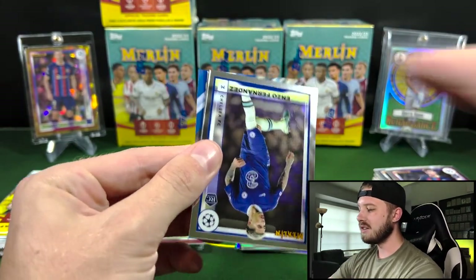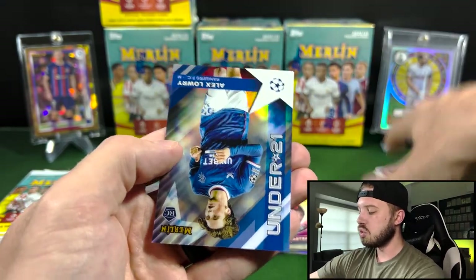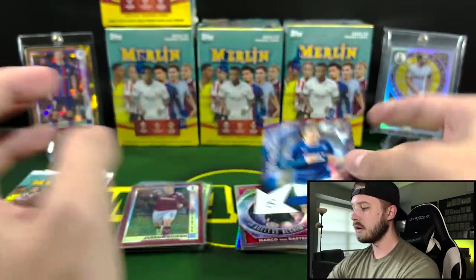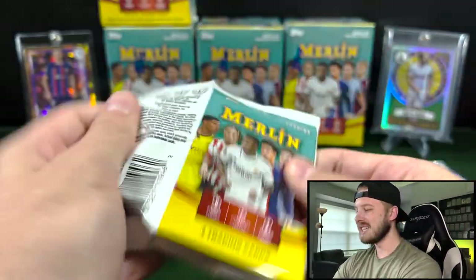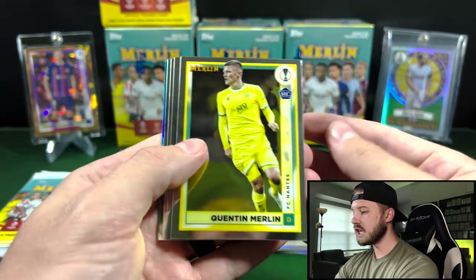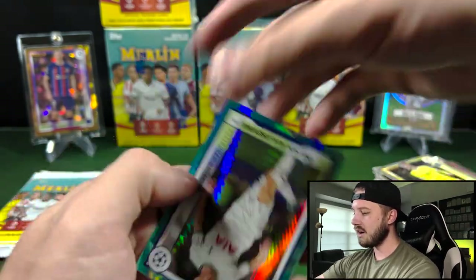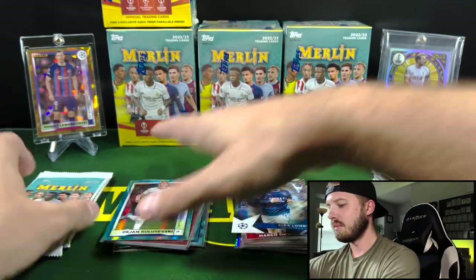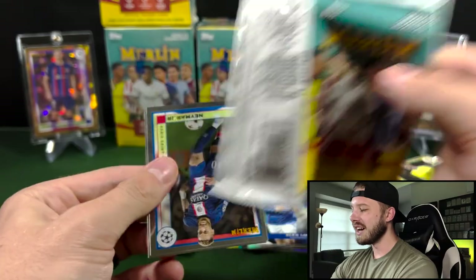It raises the question: why can't Panini do it? Like, every box has a numbered card, you have the guaranteed parallels, chance for autos — why couldn't Panini do this? Gonna have Kulusevski — Tottenham, nice. But we do have a lot of boxes to get, gotta keep her moving. Got Neymar. Fabio Carvalho — another rookie you're looking for. And a Mo Salah on the Refractor. Man, I have yet to pull a Messi card — that's odd.